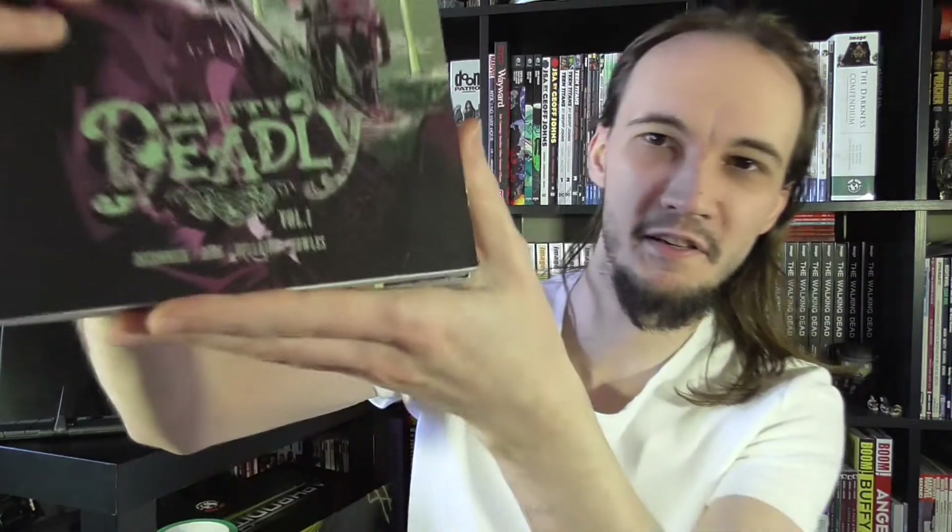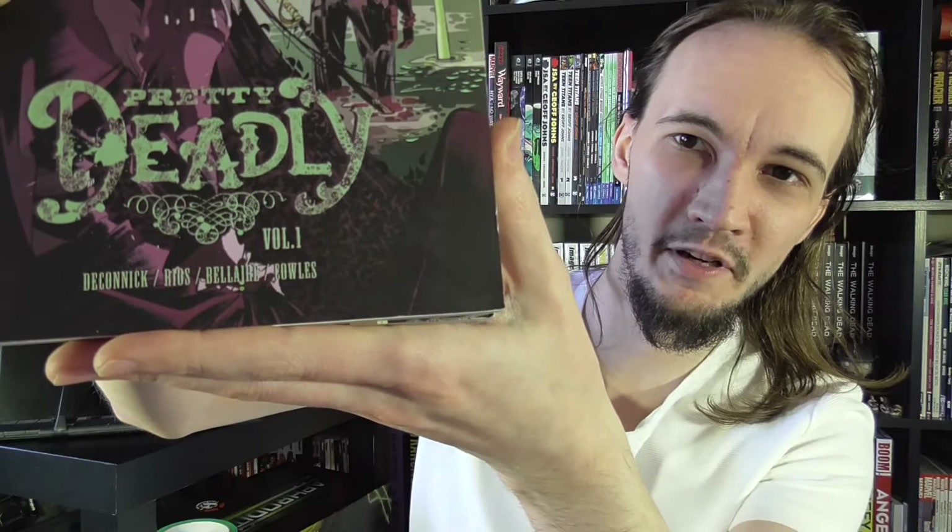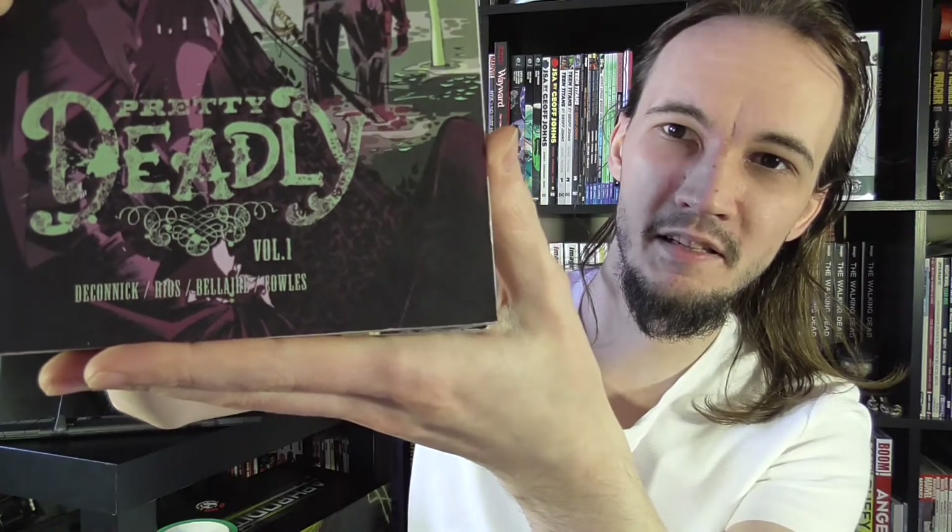Hey guys, welcome back. Today we're going to be taking a closer look at Pretty Deadly. This is a book by Kelly DeConnick. I'm not really sure who these other creators are at the bottom but I presume they're all artists, letters, all that kind of stuff.